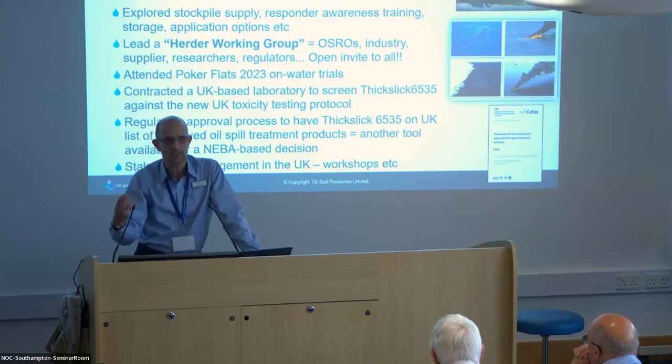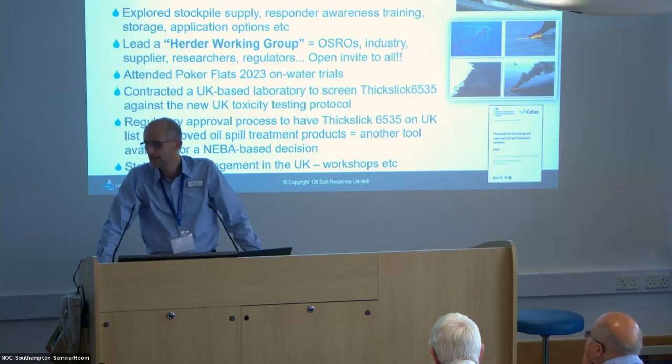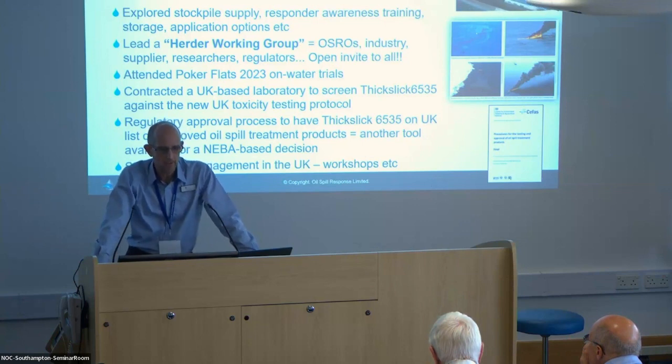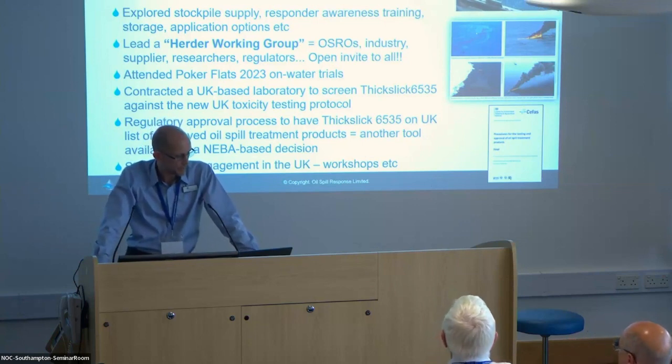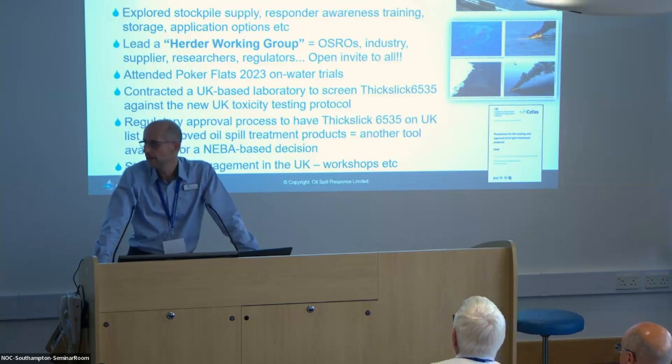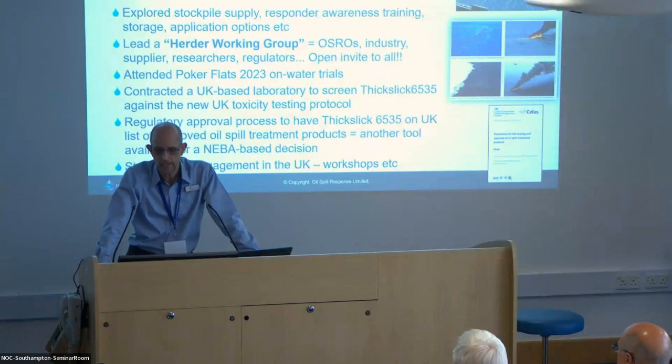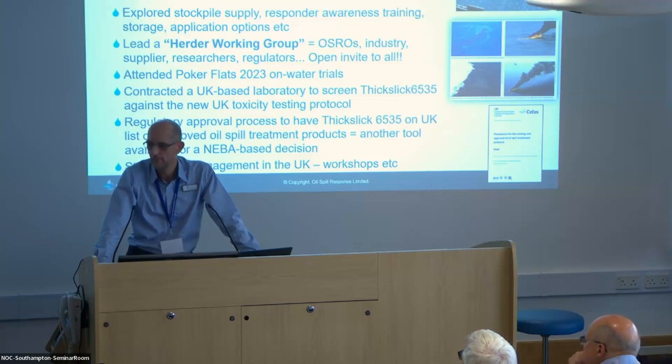We're just talking about how we're getting on with our respective organisations with regards to herders. What will it take to operationalise herders and what are the issues for us as a response company? OSRL attended the Poker Flats trial — the trial that you've just seen on the video. We had a couple of our responders go there, get some knowledge, and bring that back to us. We've also looked at toxicity screening for FIXLIC 6535, and I'm looking at the regulatory process to get that approved in the UK.